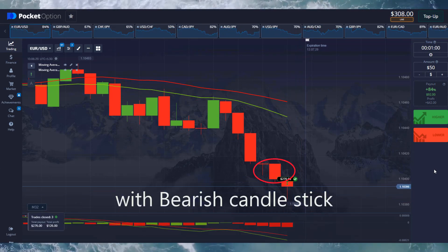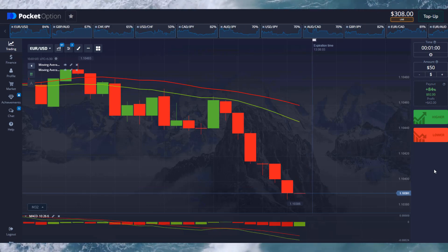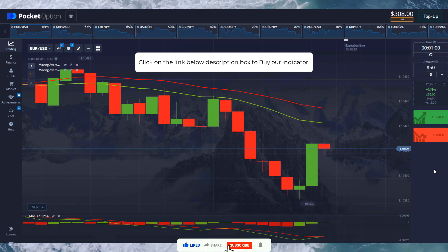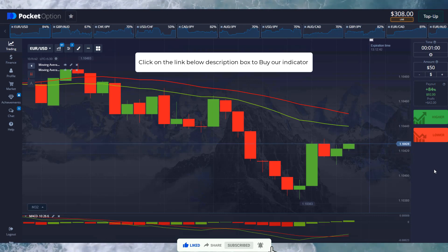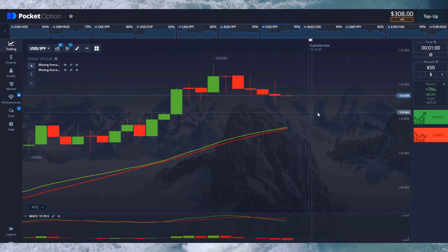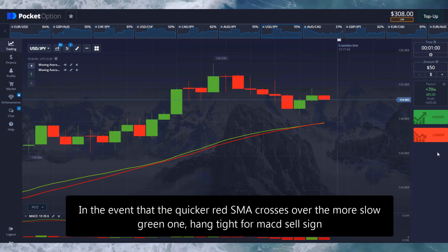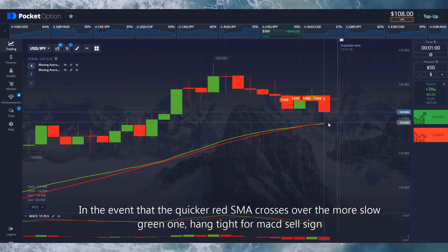The sell indication appears here with a bearish candlestick. In the event that the quicker red SMA crosses over the slower green one, hang tight for the MACD sell signal.